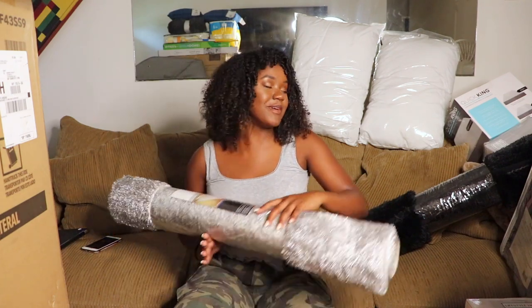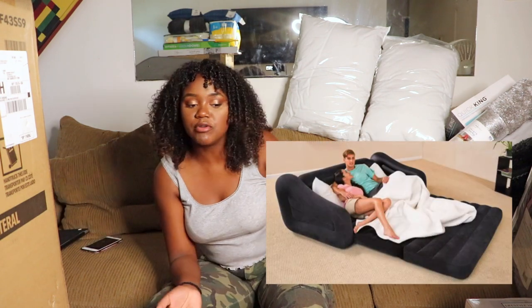I was originally going to buy an inflatable couch that converts into a queen-size bed — super cute, great reviews, and perfect for when my friend Monie visits. I decided to wait until the end of summer to buy it so it wouldn't just sit around the house.